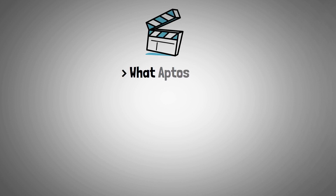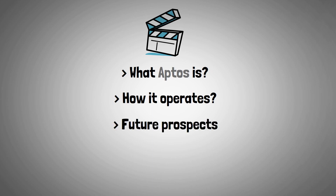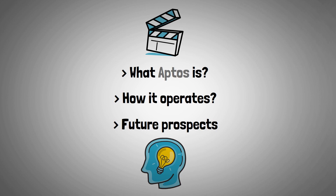In this video, we will discuss what Aptos is, how it operates, and the exciting future prospects of this potentially game-changing blockchain technology. Without any further delay, let's present what exactly is Aptos.